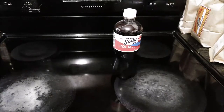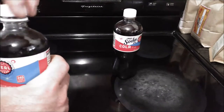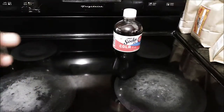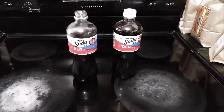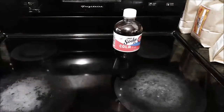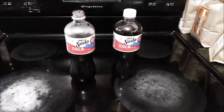I'm going to open it up slowly just in case. These are chilled — I had these in the refrigerator. It's a little flat. It's sweet. It tastes a little bit like Pepsi with real sugar.